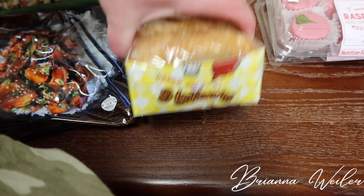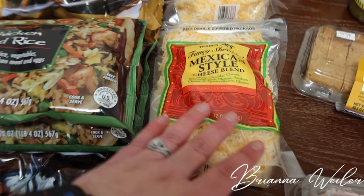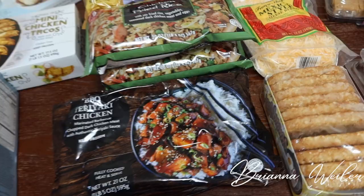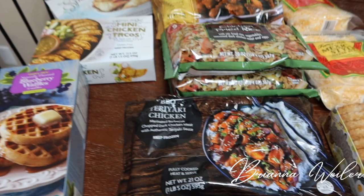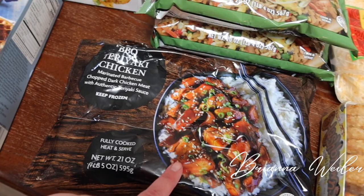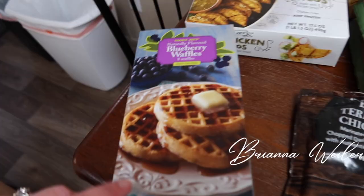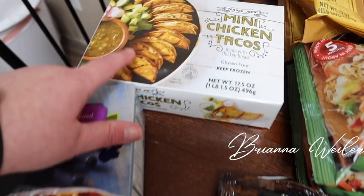We grabbed some of their hash browns — these are great easy breakfasts. I grabbed two packs of the Mexican style shredded cheese so we can have tacos and quesadillas. I grabbed some frozen things for easy dinners: some barbecue teriyaki chicken to try out, one package of that; chicken fried rice — we grabbed two packs since we liked it last time; and mandarin orange chicken — we liked that as well so we grabbed two packs.